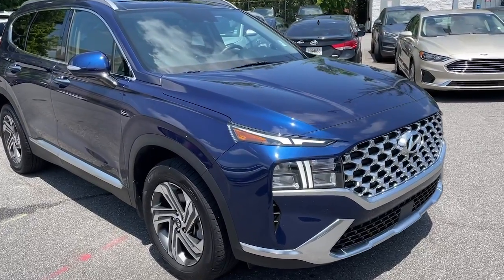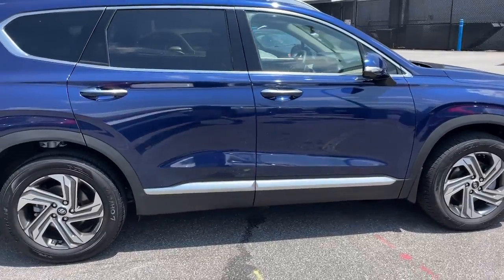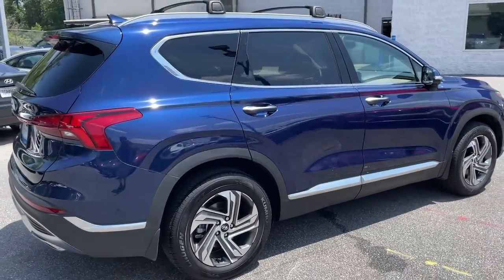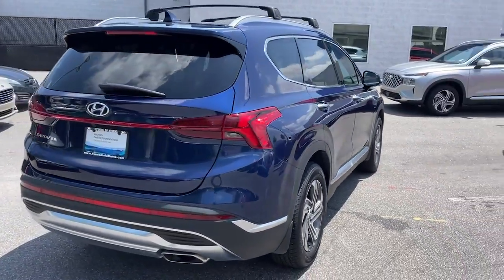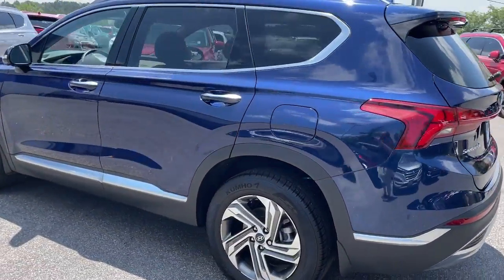Look no further than the 2023 Hyundai Santa Fe. With less than 5,000 miles on the odometer, this vehicle provides excellent value. All you need to do is relax and enjoy the ride in this stylish and capable Santa Fe.